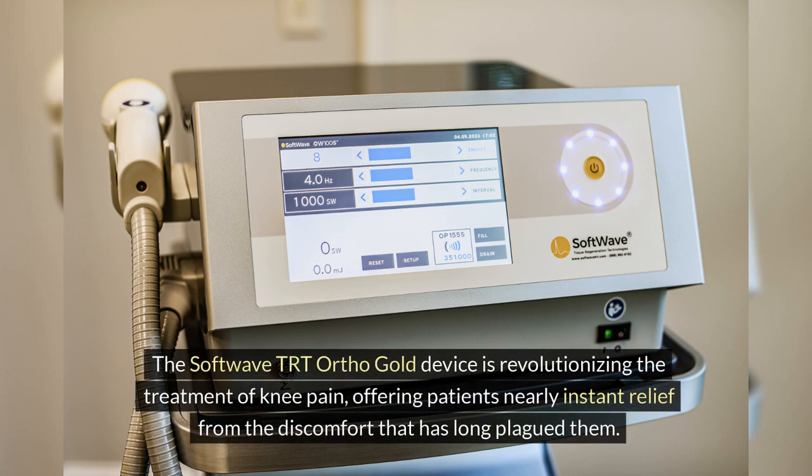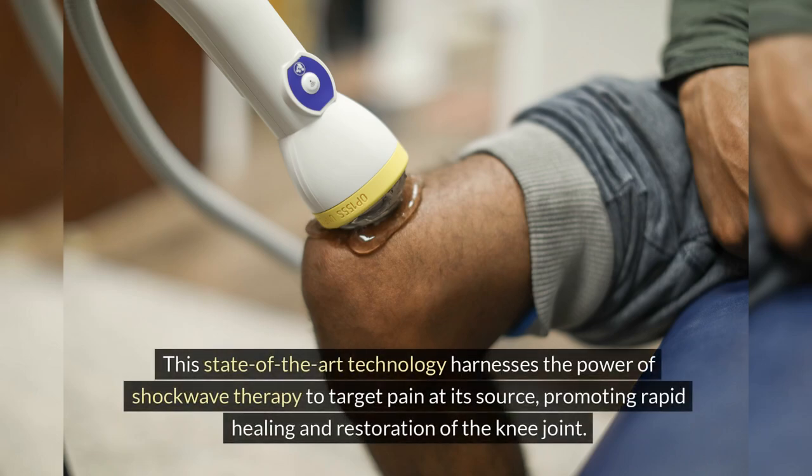The SoftWave TRT Ortho Gold device is revolutionizing the treatment of knee pain, offering patients nearly instant relief from the discomfort that has long plagued them. This state-of-the-art technology harnesses the power of shockwave therapy to target pain at its source, promoting rapid healing and restoration of the knee joint.